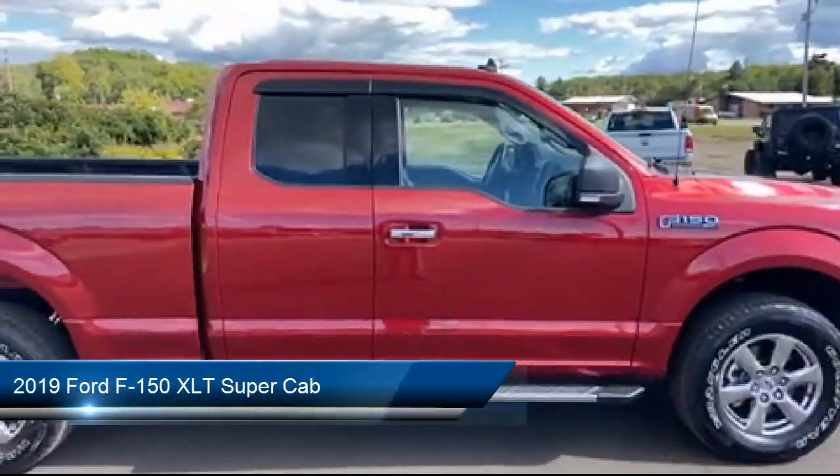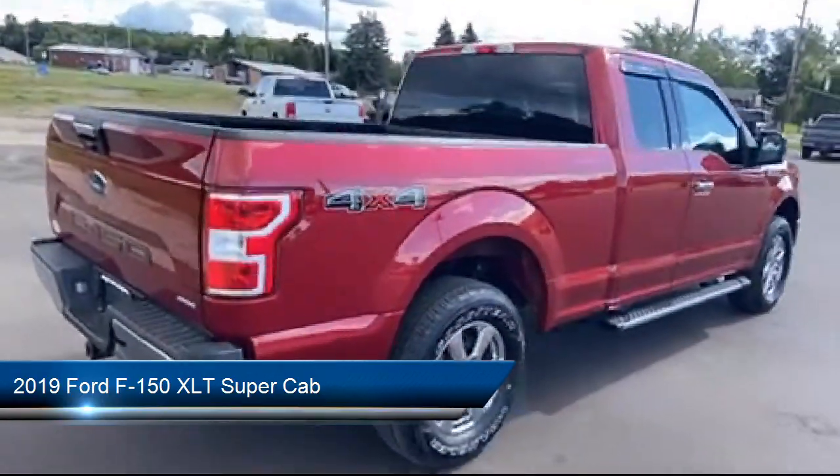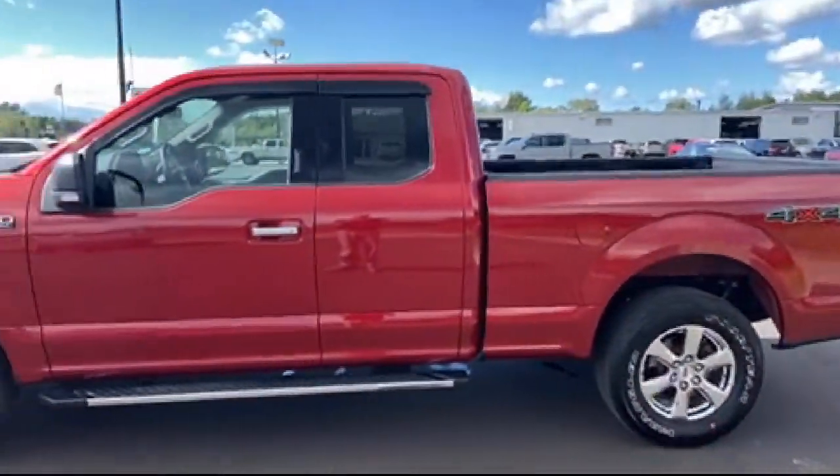It comes equipped with Chrome Bumpers, Fixed Backlight with Privacy Glass, Remote Start System, Power Glass Heated Side View Mirrors, Bluetooth Smartphone Integration, and Exterior Parking Camera with Dynamic Hitch Assist.